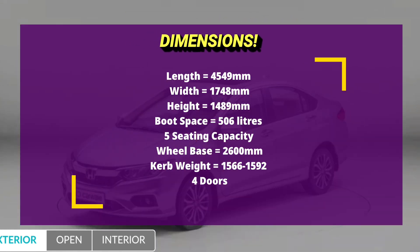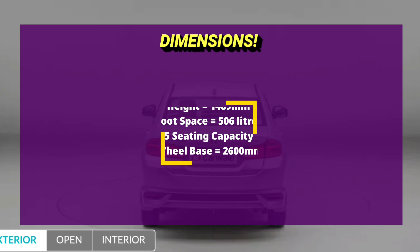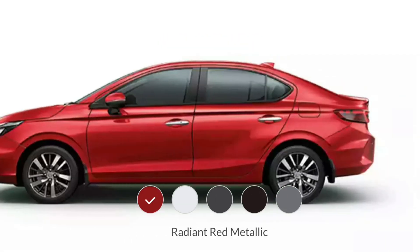Here are the dimensions of the fifth generation Honda City, and here are the limited color options available on screen.